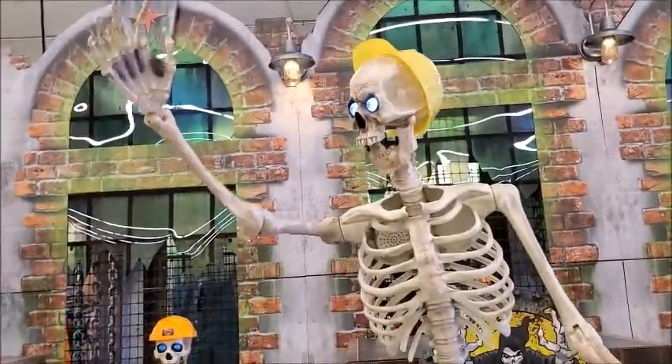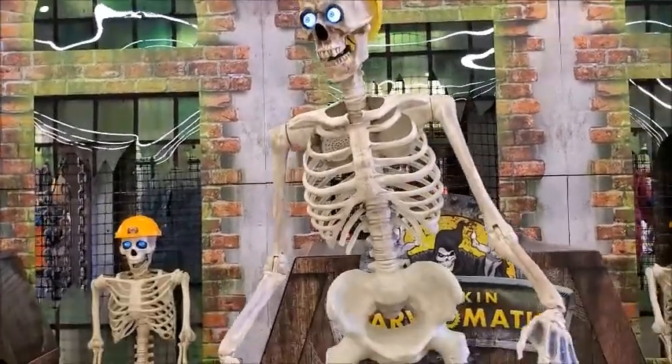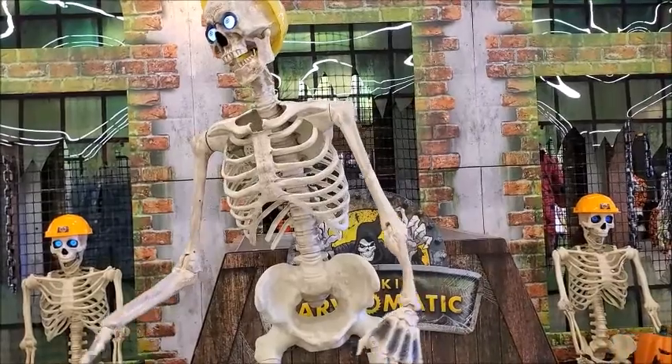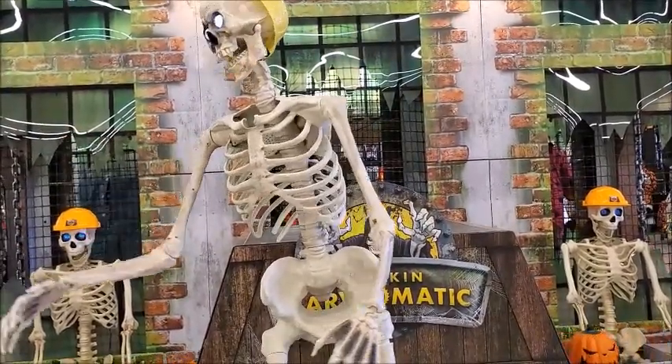You look like death warmed over, my friend. This is good. Soon there will be enough of us, and we will terrorize the living until we own this night.